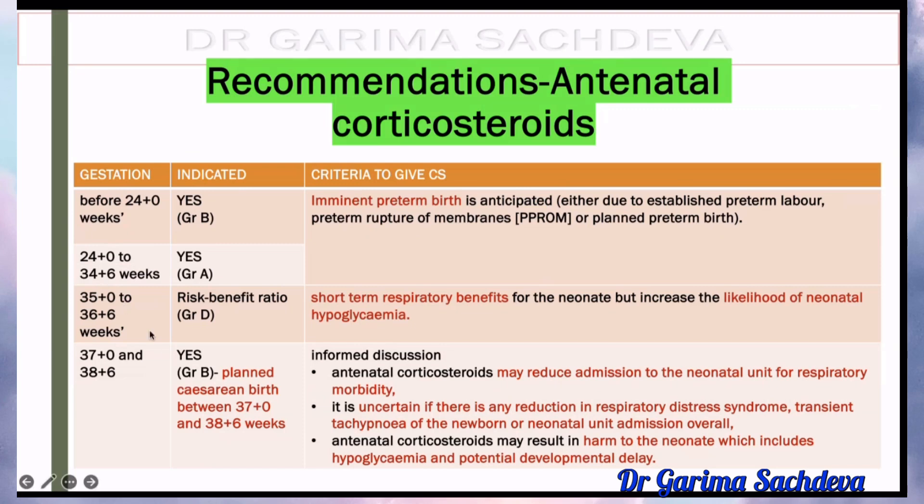For 35 to 36 plus 6 weeks, if it is a normal delivery, then it is a grade D recommendation — it is not the first-line recommendation. You have to explain the patient about the short-term respiratory benefits associated with steroids, but simultaneously there is a high risk of neonatal hypoglycemia. So risk-benefit ratio has to be considered. It is grade D recommendation — you can offer, but it is not a grade A recommendation. Less than 34 plus 6, you have to give.